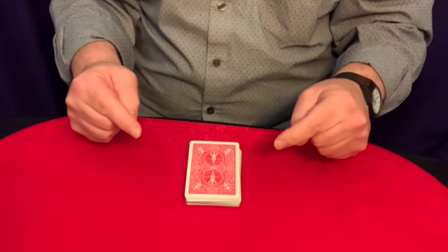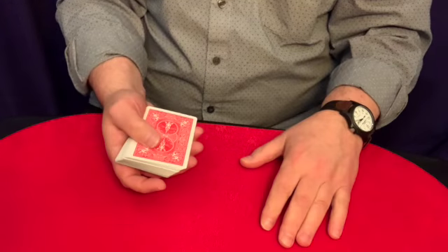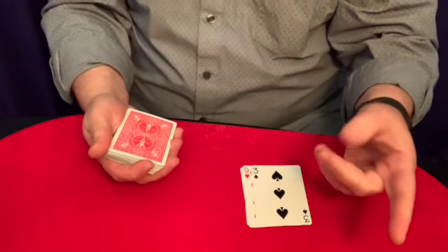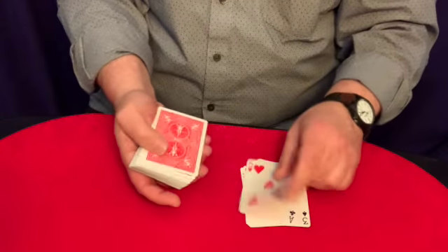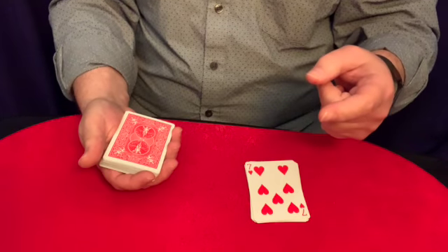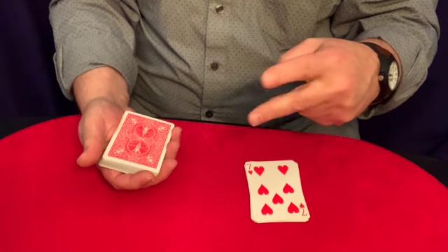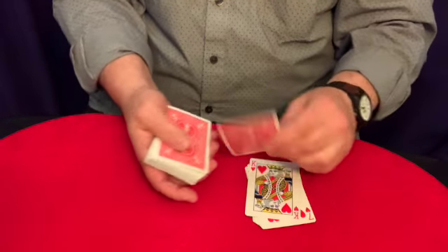Astro, do you happen to remember if your card was red or black? Red. Okay, so we'll spell R-E-D. Okay, that's red. Do you happen to remember whether it was a diamond or a heart? Diamond. D-I-A-M-O-N-D. Do you happen to remember if it was odd or even? Jack is odd — it could be 11. So it's odd. O-D-D.